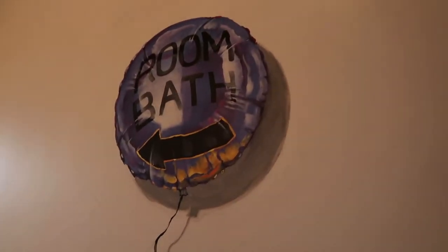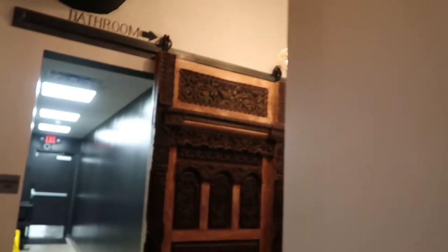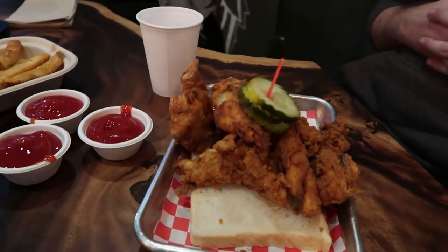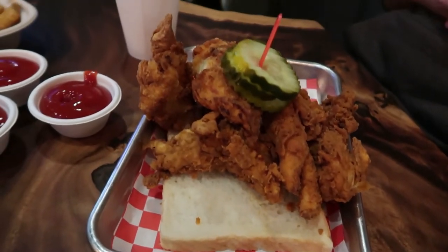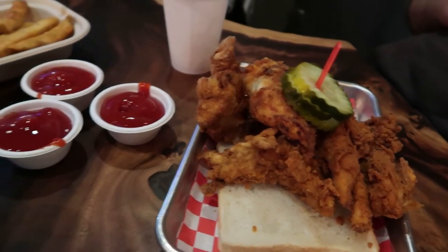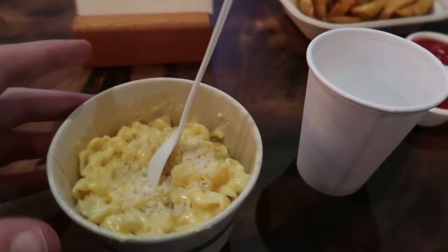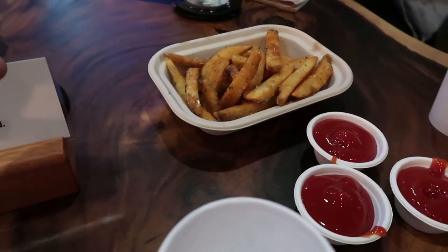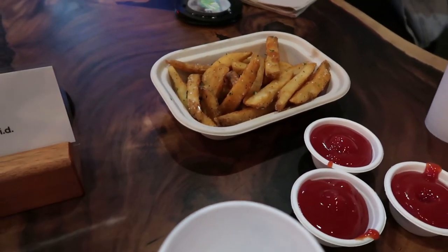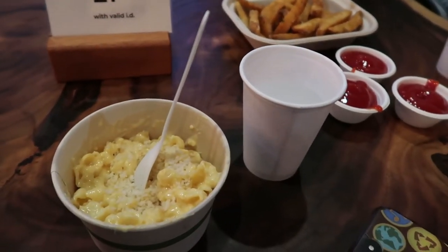I thought 'Room Bath' was like a Japanese bathhouse — that's a weird thing to have in a restaurant. Me and Bryce are sharing the chicken bread, which honestly looks really good, and we got a side of mac and cheese. Over here we've got some fries that look really bomb — I'll tell you how we like it after.